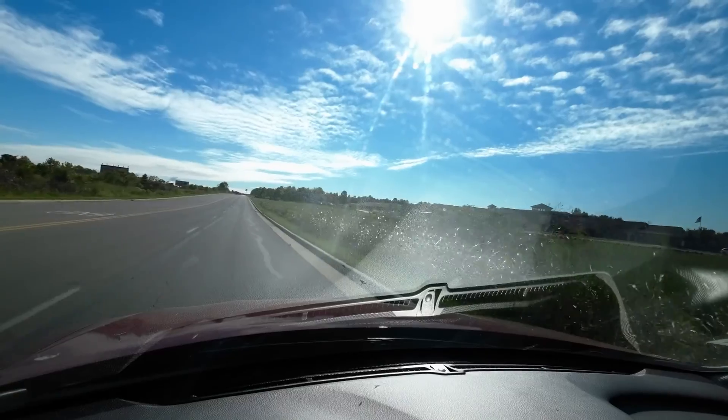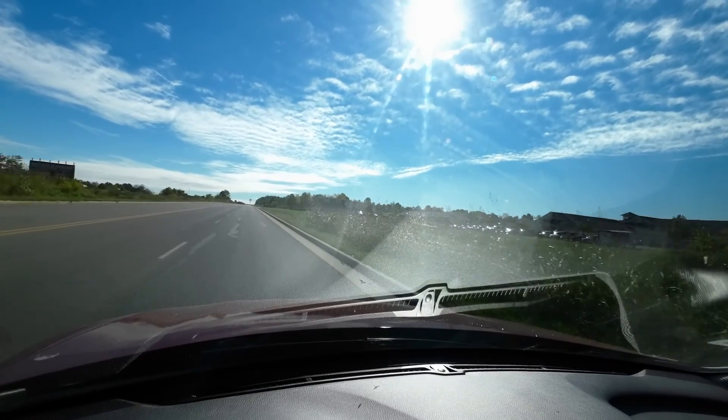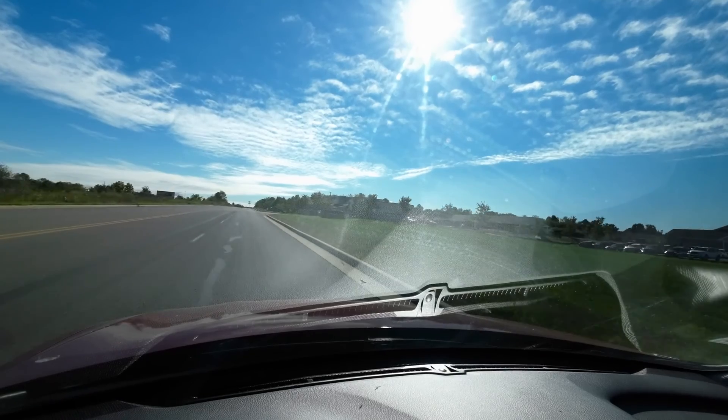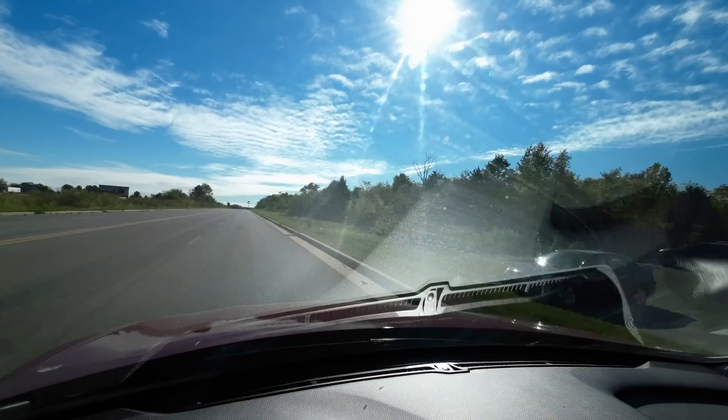Right now we're on the straightaway here and we'll just show you a little bit of that 185 horsepower. Like I said, it really does have some get-up-and-go. It drives really nicely and very smooth.